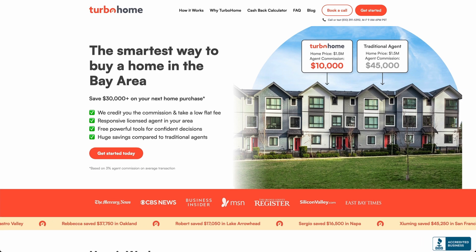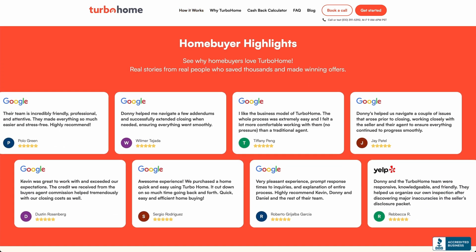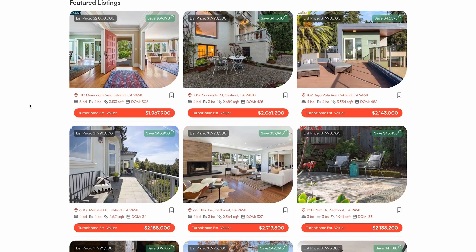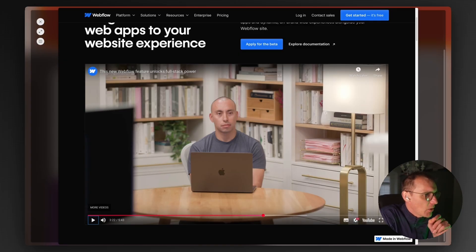Kyle from TurboHome, one of the early beta partners, explains their use case: they use Webflow to power their main marketing site, which is how they acquire new customers. Webflow Cloud lets them pull hundreds of thousands of constantly changing home listing data from their application into their marketing site, so customers find the most engaging information sooner. The live demo deploys a Next.js app on the Webflow project and onto the TurboHome custom domain.